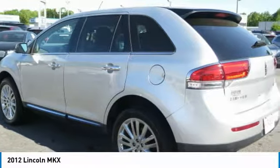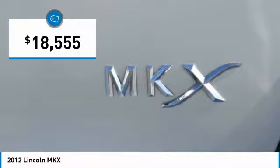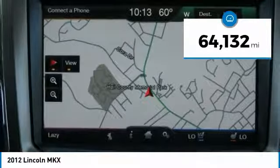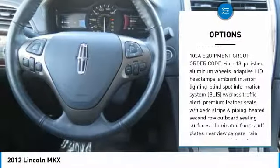Navigation, blind spot monitoring system, panoramic vista roof, plush heated and cooled leather, 20-inch chrome wheels, power liftgate, THX2 surround sound system, adaptive HID headlamps, sync voice activated Bluetooth system.